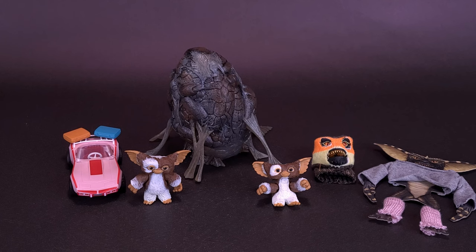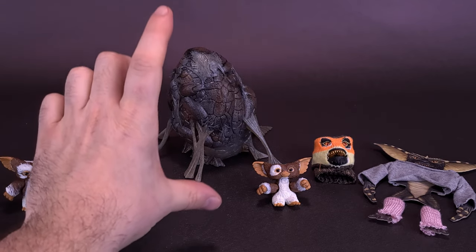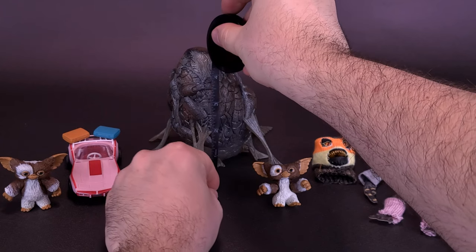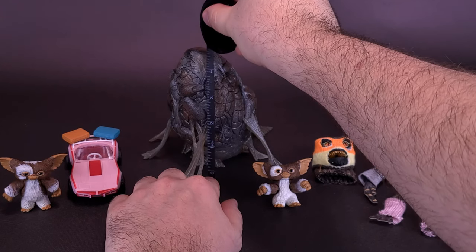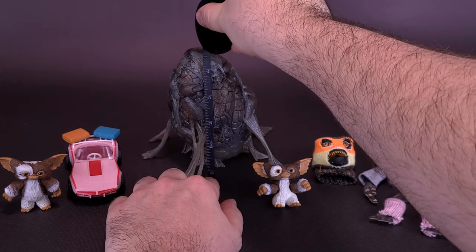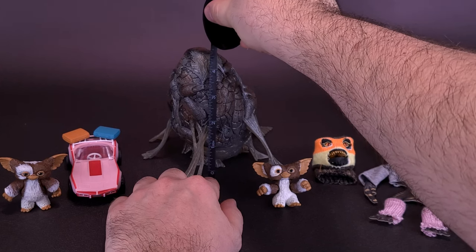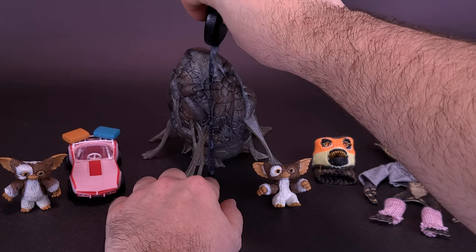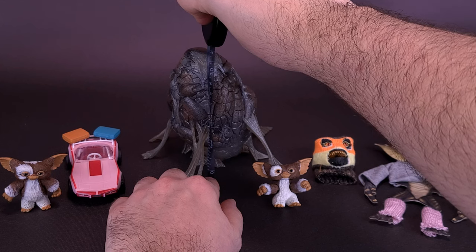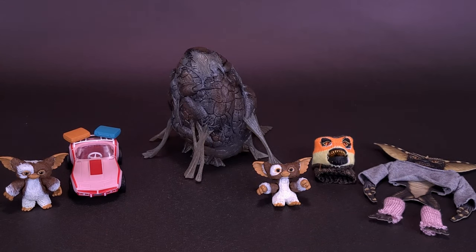Just looking at the lay of the land here, I'm trying to figure out what I can measure. You guys would probably be most interested to know how tall the cocoon stands, so I'm going to grab the tape measure. Taking the tape measure right to the very top of the cocoon, it is on its own about five inches in height — or to flip that around, you're looking at the cocoon being 12 centimeters tall.